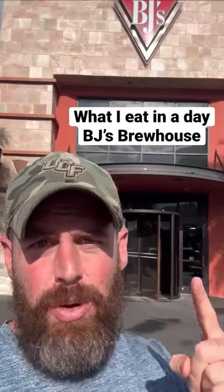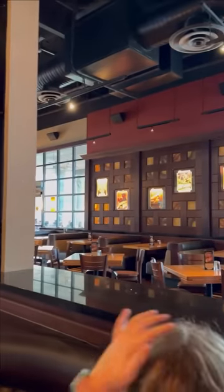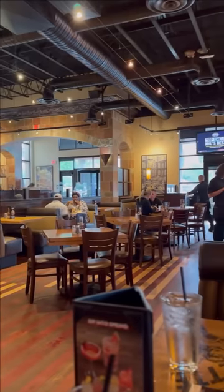Here's everything I eat doing one meal a day at BJ's Brewhouse. On Thursday, Carrie was off work and we surprised the girls by picking them up from school together and taking them out to eat. We wanted to try something new and went to BJ's Brewhouse at the town center.